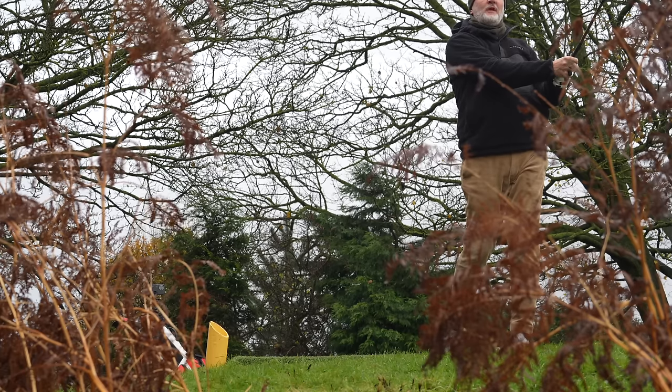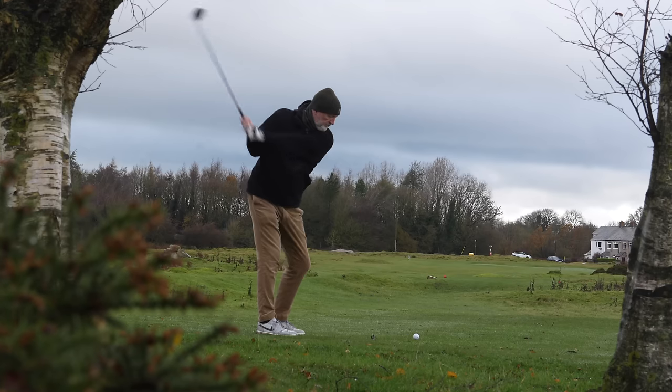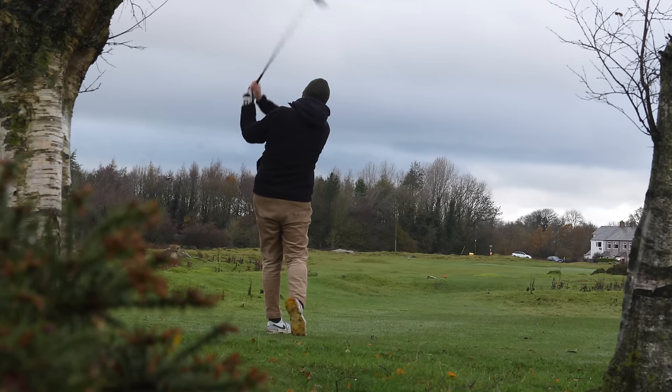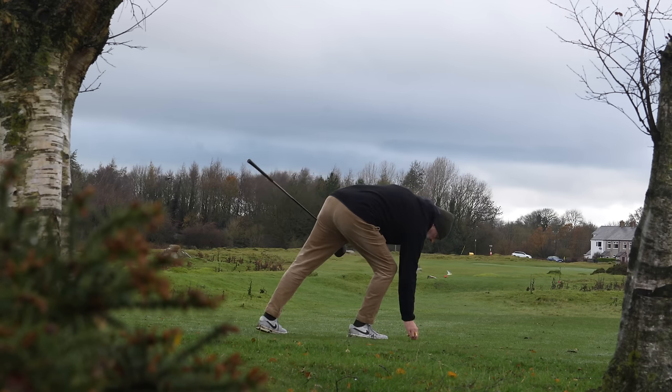I cannot ignore the fact that this year, one driver has outperformed all others. This driver isn't the longest, and it isn't for everyone, but it is the most consistent driver in my hands.